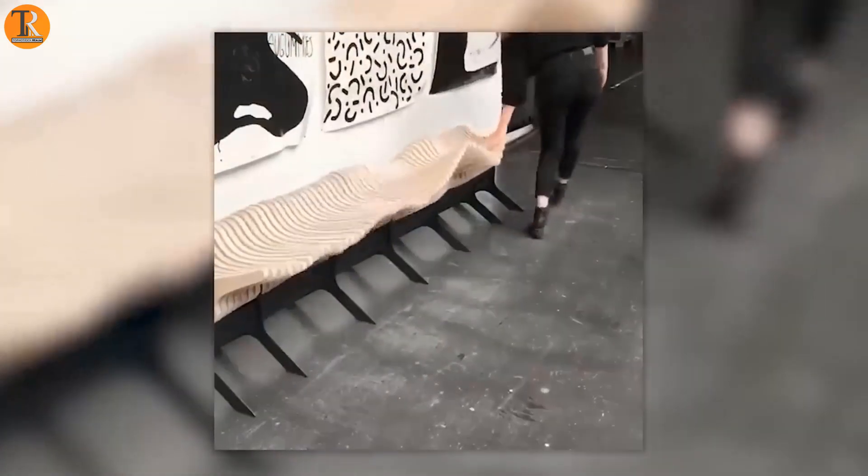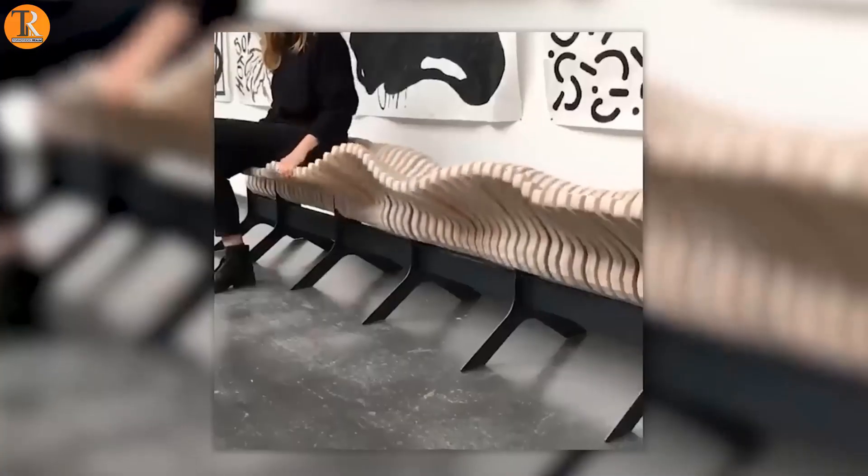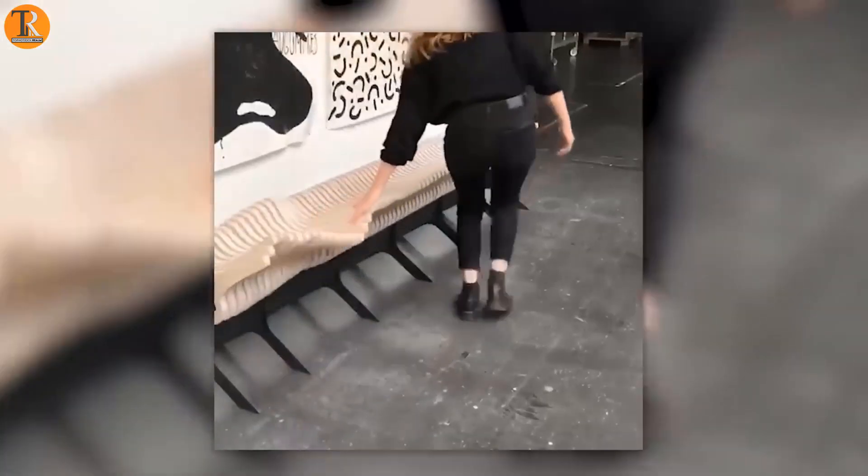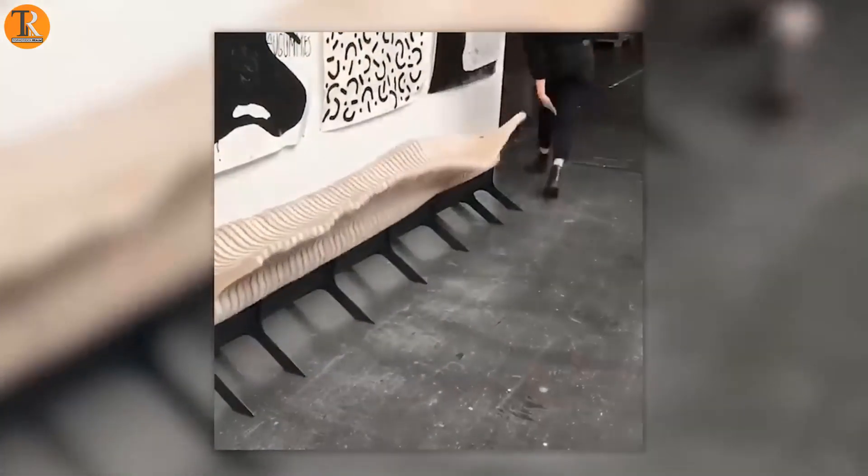Bus stop waits are boring, but check this out — a surf bench! Waiting gets fun as you surf while waiting for that late friend. Hope they do this for bathrooms too, in case you forget your phone.